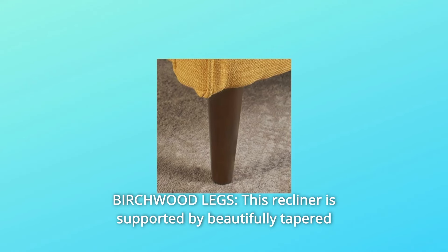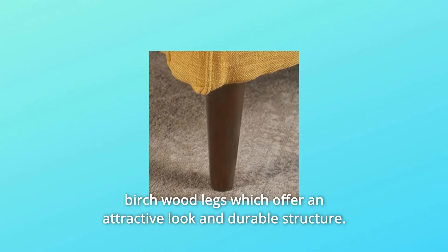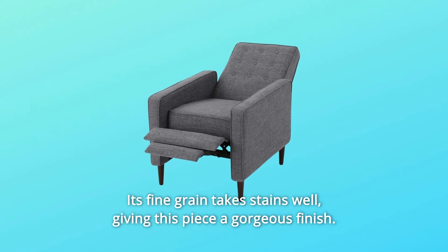Number 3: Birchwood Legs. This recliner is supported by beautifully tapered birchwood legs, which offer an attractive look and durable structure. Its fine grain takes stains well, giving this piece a gorgeous finish.